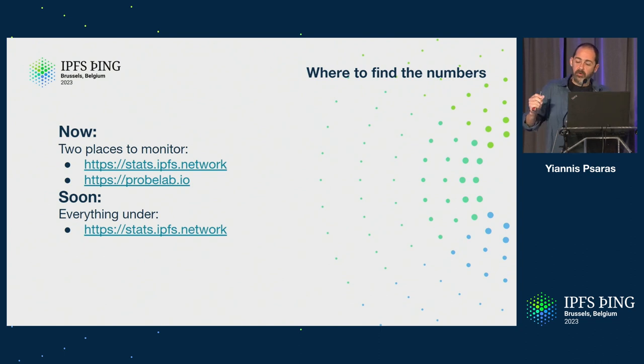It goes into much greater depth. Soon, what we're going to do is bundle everything under stats.ipfs.network so that you can navigate from there to different places. We're having a measuring IPFS track after this session here in a room near you. So come with your questions and come to find out more of what we're doing. Thank you. And with this, I'll put in the spotlight Will Scott.